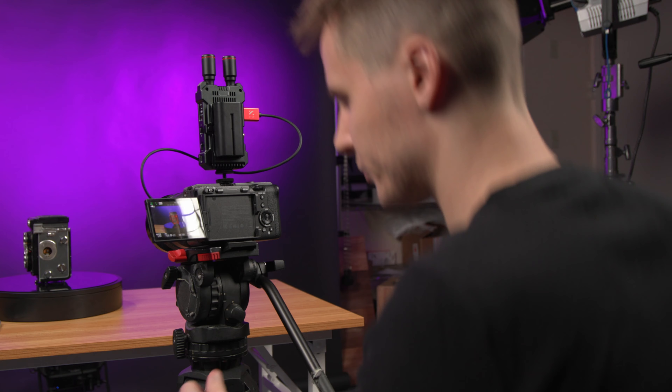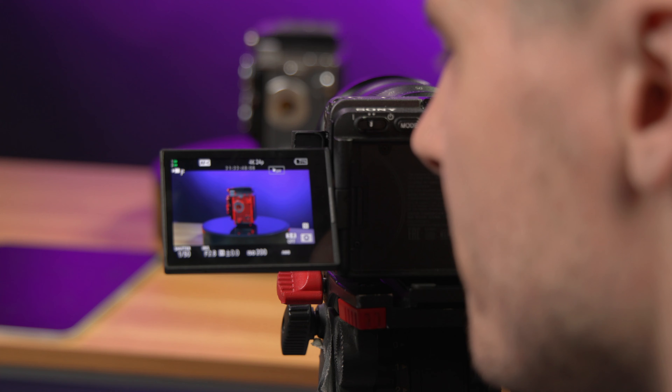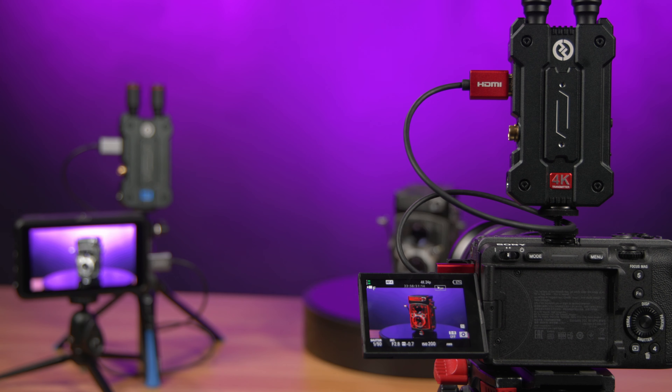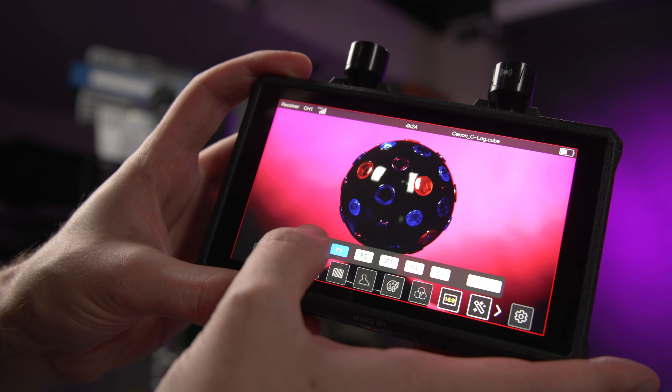As your filmmaking career progresses, you no doubt will be working with clients or directors on set who will want to see the filmmaking process up close without having to squint over your shoulder at a dinky little LCD monitor while you're shooting. You'll want to use a wireless video transmission system, and the Mars 4K and M1 are the perfect tools for this, thanks to some exciting new features and improvements over their previous systems.